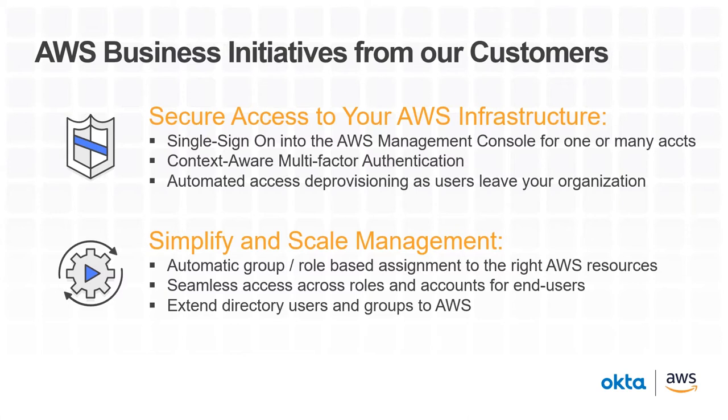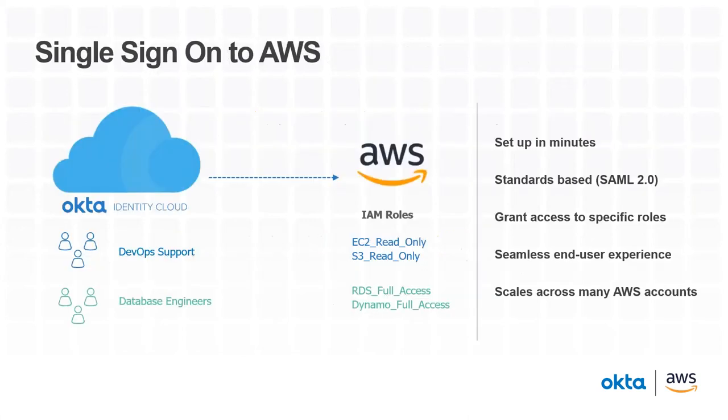We also simplify and scale management. We have the ability to automatically assign users to specific Amazon roles based on group membership, whether you're part of the DevOps group or the app administration group. We can give users access to the right roles and accounts and even extend directory users from Active Directory, LDAP, or other sources — maybe even an HR system — to grant access directly in Amazon from those services.